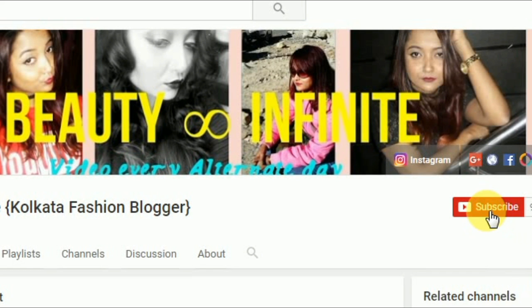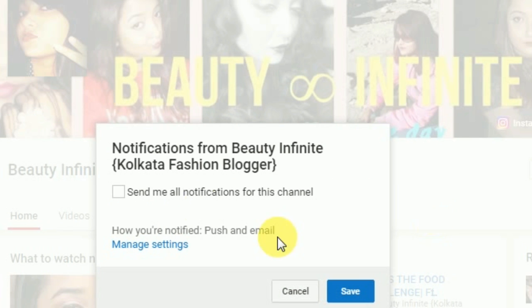Click on the subscribe button below and the bell button next to it so that you do not miss out any of my videos and stay updated with my channel — it is absolutely free. Hi friends, welcome to Beauty Infinite!